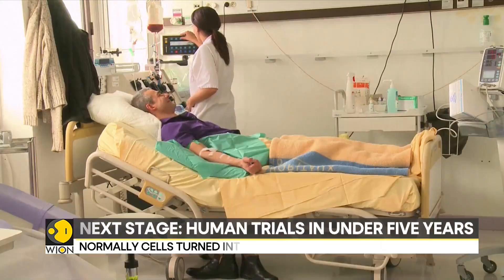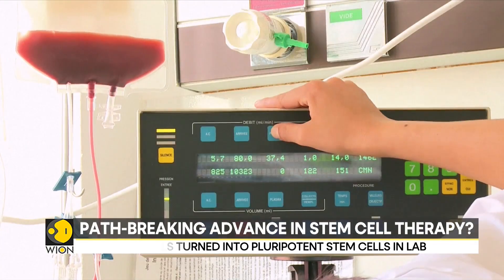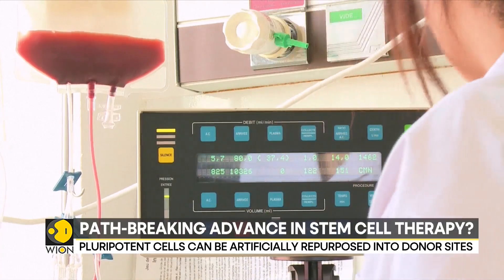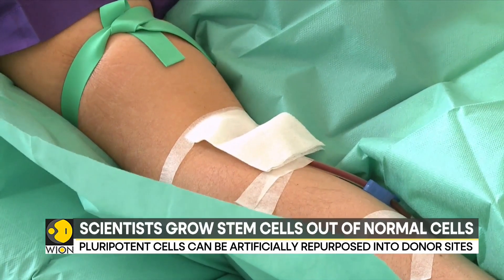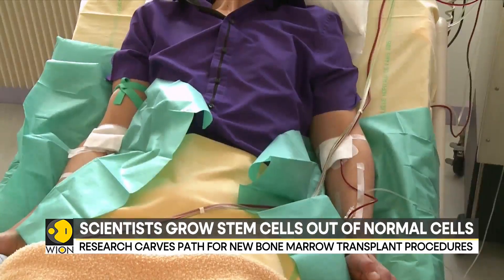But the recent discovery by scientists at the Murdoch Children's Research Institute in Melbourne, Australia, has nullified any genetic defect allowing for a perfect transplant, and that too by using merely a sample of either skin or hair from the patient.